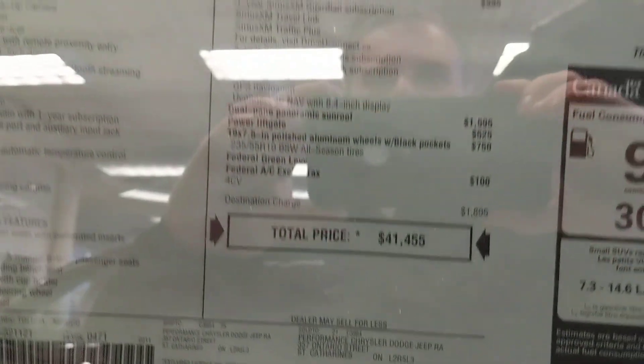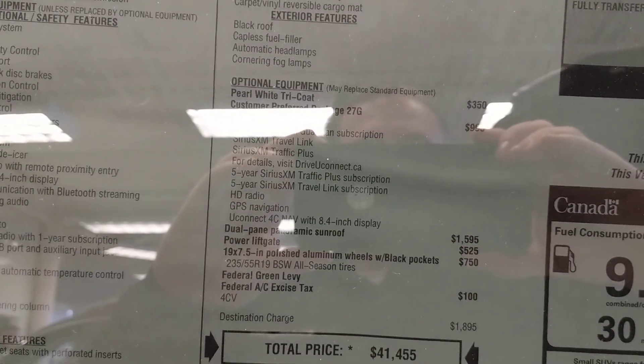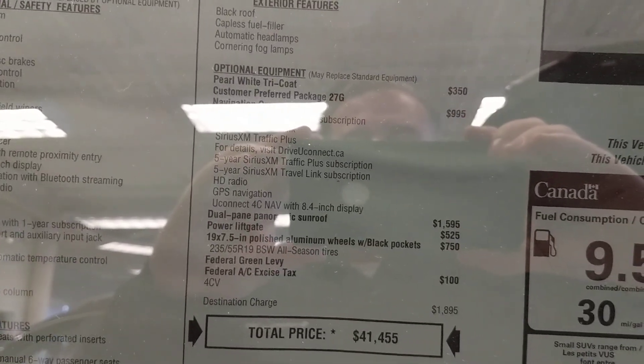Limited as a model — we'll give you a quick peek here. At $41,400, with your navigation, dual-pane panoramic sunroof, and power liftgate, these are very, very nicely equipped.